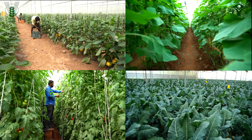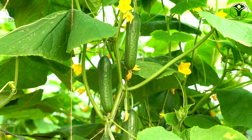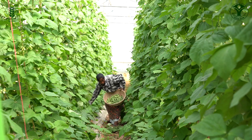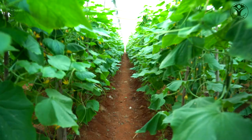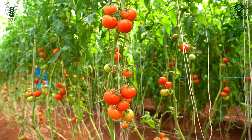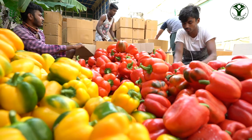Many vegetable crops are being cultivated in polyhouses such as capsicum, tomato, European or English cucumber, broccoli, lettuce, French beans, etc. Among these crops, capsicum, tomato and European cucumber are cultivated in more than 75% of the area under protected cultivation of vegetables in the country.